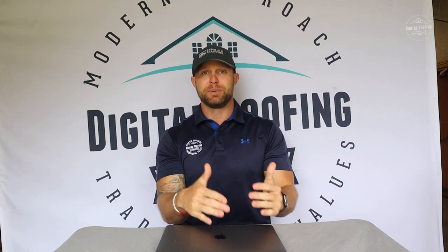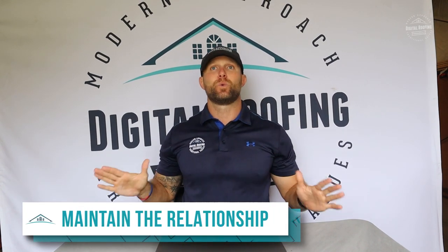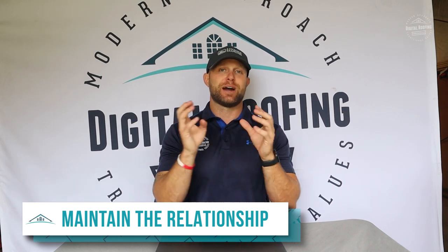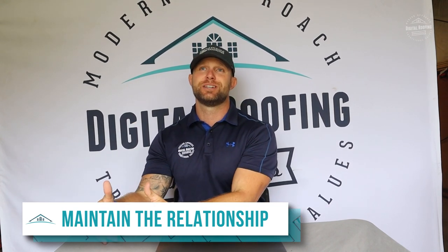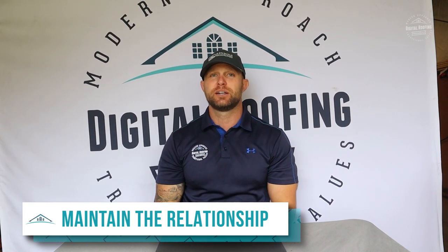So you set up the cold call, set up the meeting, get the sale, and now it's maintaining the relationship. One thing we did differently with real estate agents versus insurance agents: with insurance agents, putting together a cash referral program can be a little tricky — you obviously don't want to get into insurance fraud or get into bed with an insurance agent who wants to do things dirty. We already have enough problems in roofing with our reputation, so try to be the shining light and do the right thing.